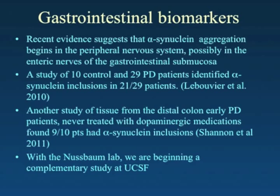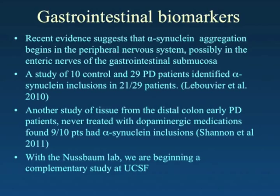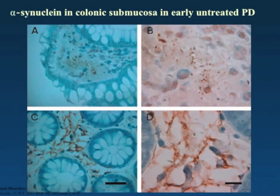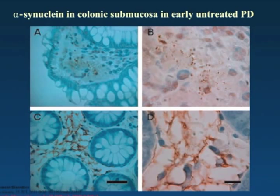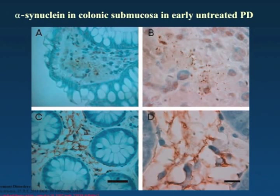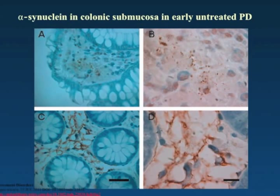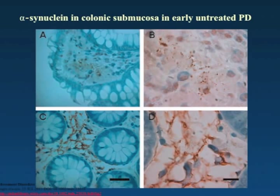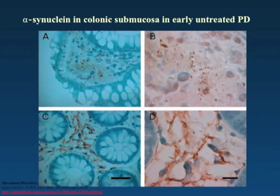We are in collaboration with the Nussbaum lab at UCSF to look at this in more detail. This slide shows a colon biopsy — the frilly areas of the colon and the actual wall of the colon. The areas that stain dark are those rich in synuclein in patients with Parkinson's disease. Images on the left are at lower power and images on the right are at higher power, conforming to the shapes of neurons. We feel that this technique may be useful.